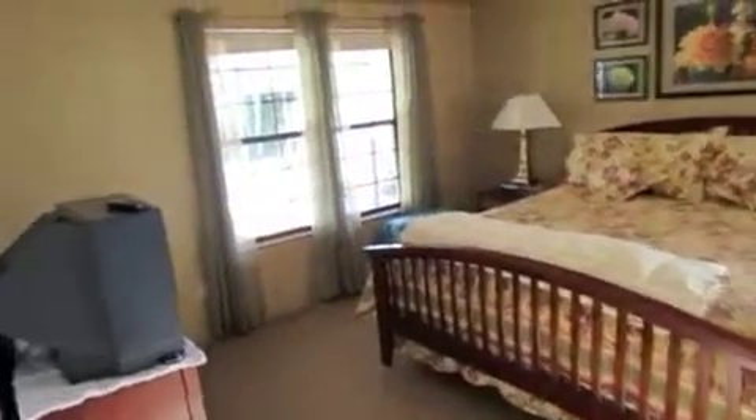As we enter, you have a really nice living room area — you can see the TV set up. Then we go into the master bedroom, and you'll notice this is a king-size bed. These rooms are actually very, very large.